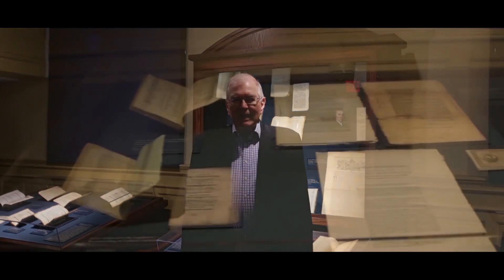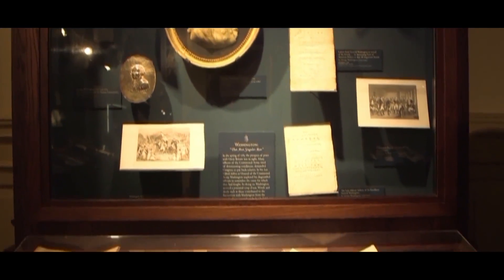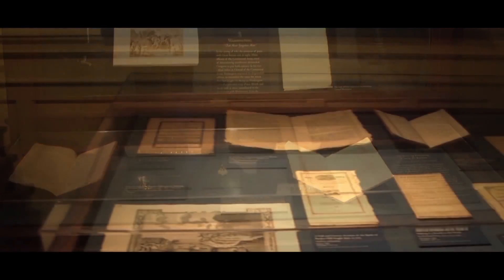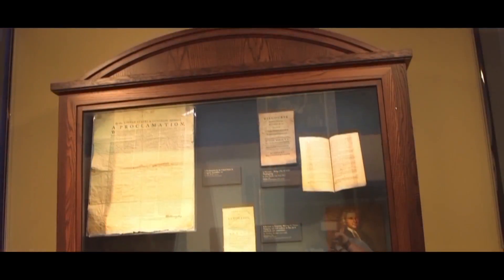We are now in the Lloyd W. Smith collection room. Here we read pamphlets of protest, newspapers, rare books, and irreplaceable items from the Revolutionary War period that tell the story of how and why the Patriots felt as fervently as they did for the cause of liberty and freedom.